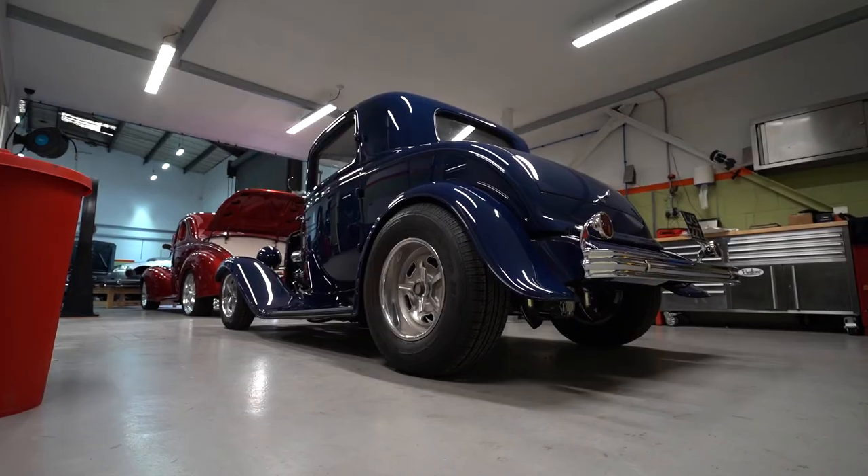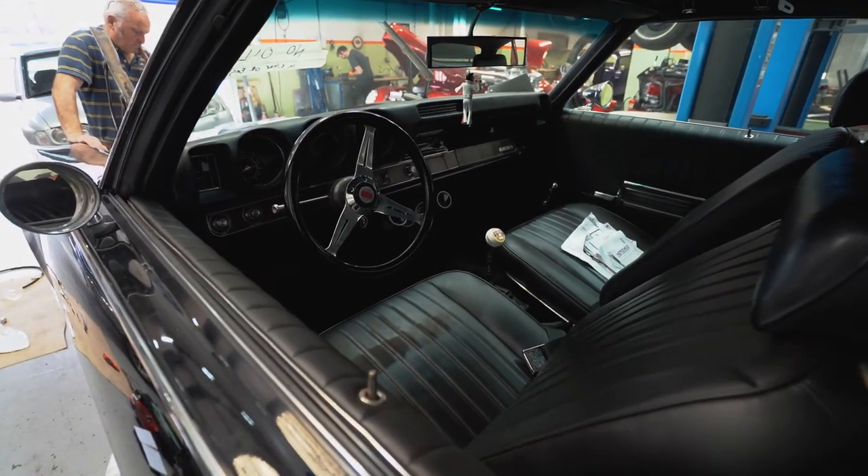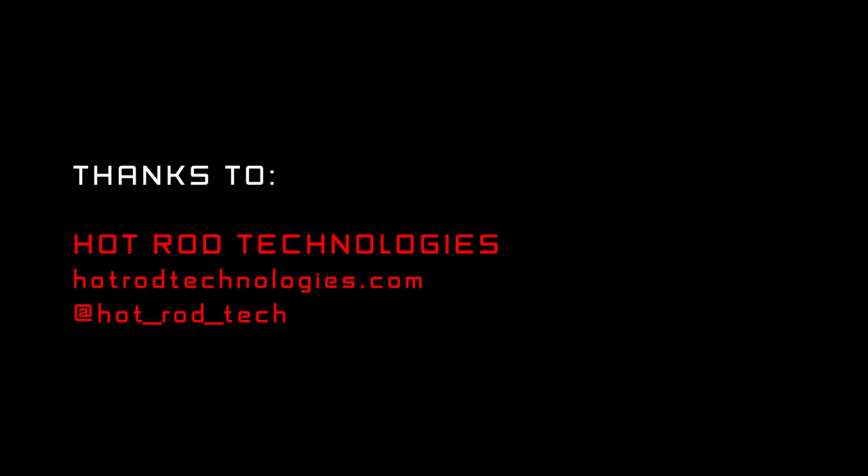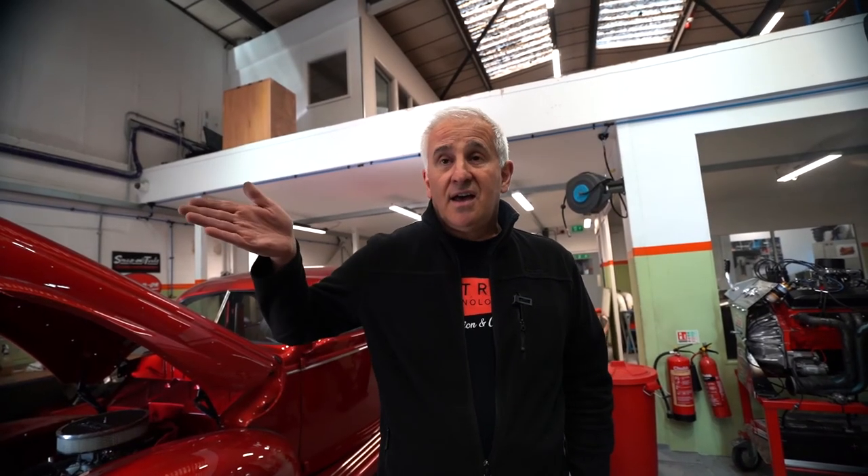So that was a walk around Hot Rod Technologies — hope you liked it. If you like it, leave a comment and let us know if there's anywhere else we should go and visit. Cheers, bye! If you go into central London and into any of the car parks below those big buildings, they're full of classic cars. Some have even got gated sections just for the classic car collections.